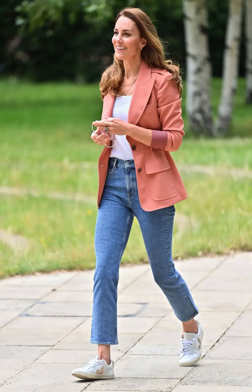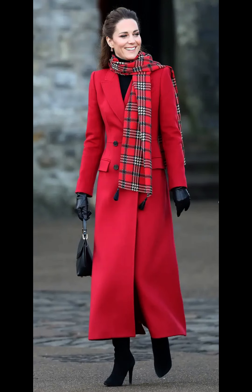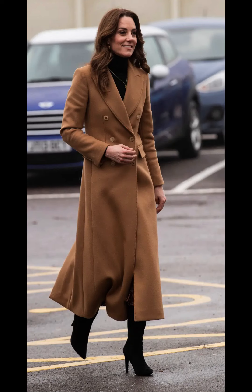She often showcases British designers in her wardrobe, supporting the fashion industry in her home country. Designers like Alexander McQueen, Jenny Packham, and Amelia Wickstead are among her favorites.